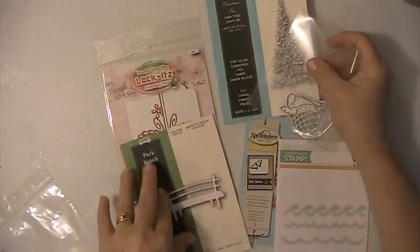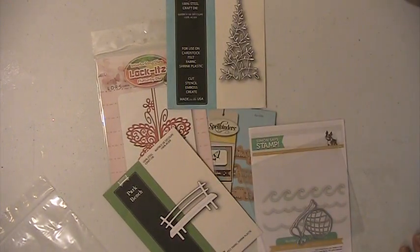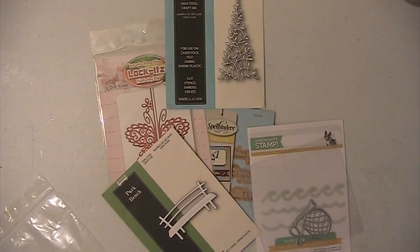This lot is $25 plus ship. PayPal only, U.S. only, friends and family please. If you have any questions or comments, please leave them down below. Thank you for watching and have a blessed day.